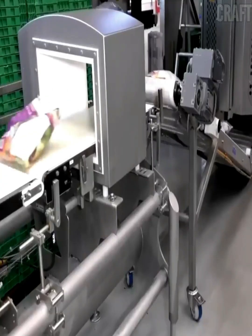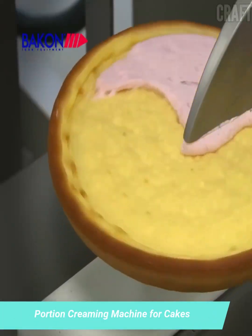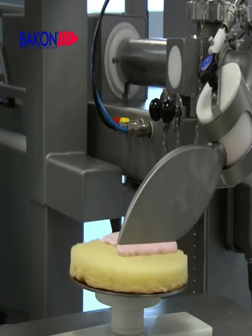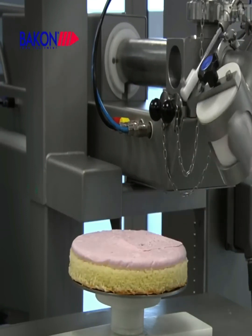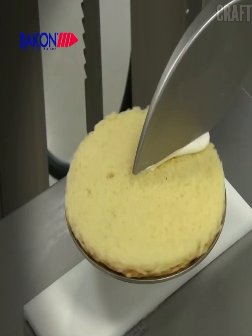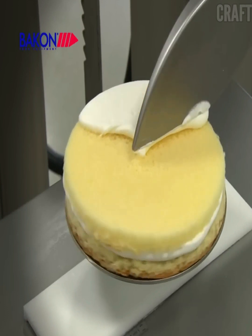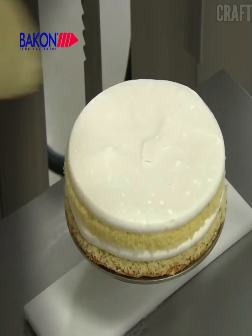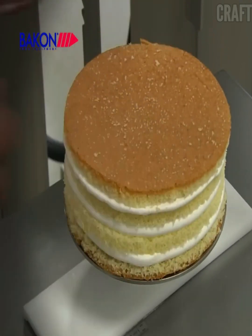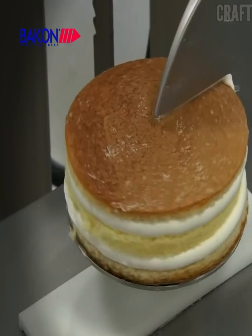The multi-depositor is an excellent solution for manufacturing plants, restaurants, and other establishments where precise portioning of products is required. It is the ideal solution for those looking for a fast and reliable portioning machine. It has an easy-to-use interface that allows you to customize its operation, save recipes and memory settings, making it an ideal choice for business.